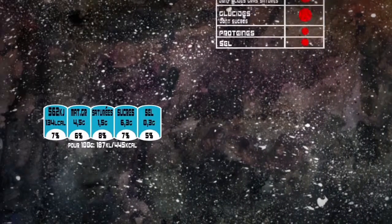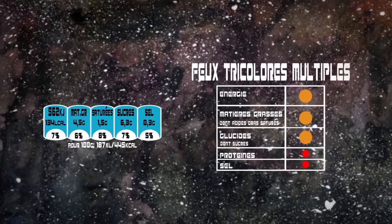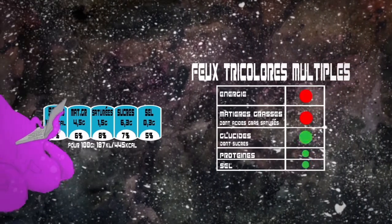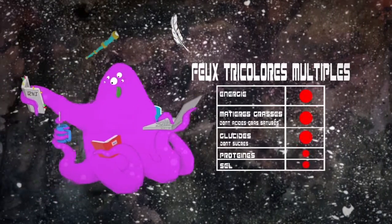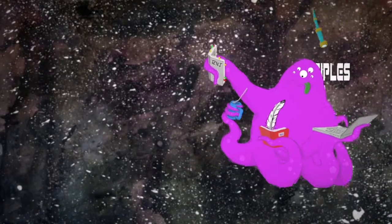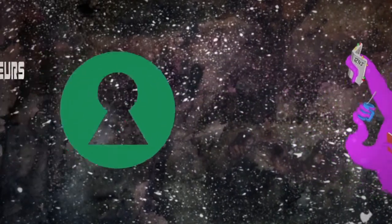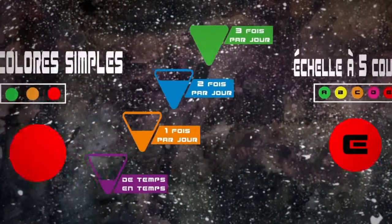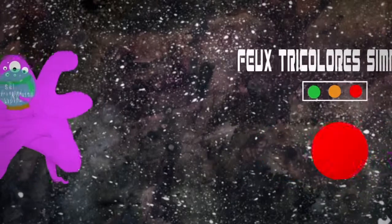D'autre part, les logos se distinguent aussi par la nature de l'information donnée sur la qualité nutritionnelle du produit. Les RNG et les feux tricolores multiples donnent des indications nutriments par nutriments. C'est donc le consommateur qui doit lui-même interpréter la qualité globale de chaque produit en fonction des teneurs en lipides, en sucre, en sel, etc. Dans le cas de la clé verte, des feux à 5 couleurs, des logos basés sur les fréquences de consommation et des feux tricolores simples, ces logos donnent une vision globale de la qualité nutritionnelle du produit.